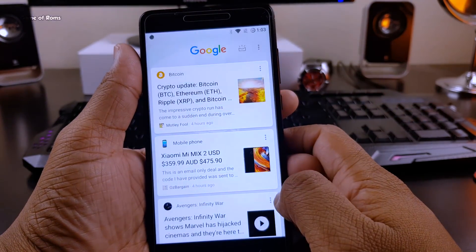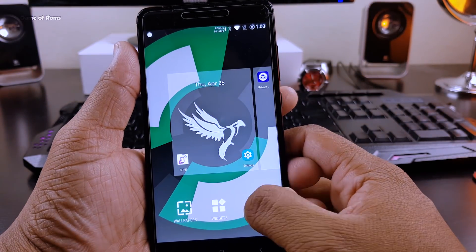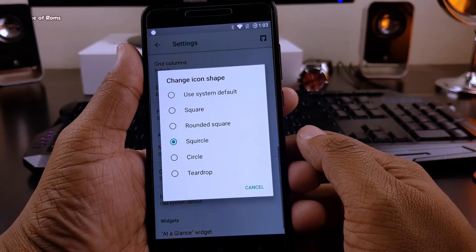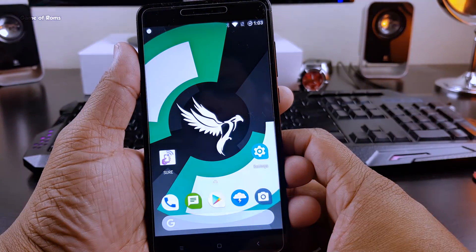This is how the home screen looks when you first boot the ROM. It has Pixel Launcher as the stock launcher and you can right-swipe for Google Now — it definitely looks neat and clean. Not only that, this launcher has some features, and my favorite feature is the way you can change the shape of the icons.